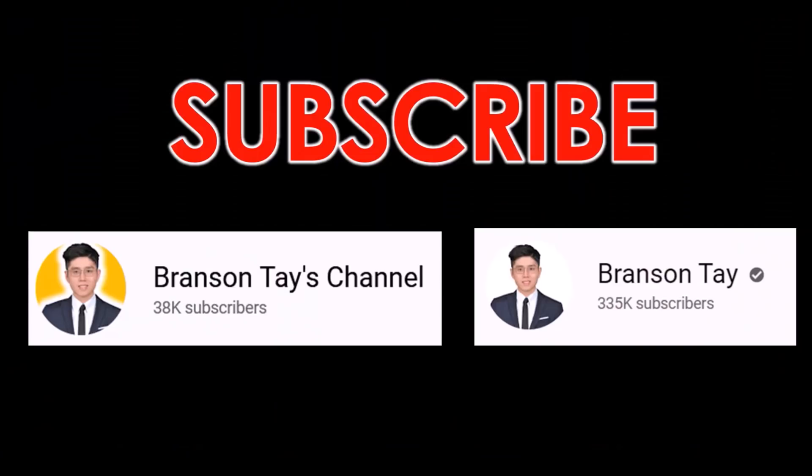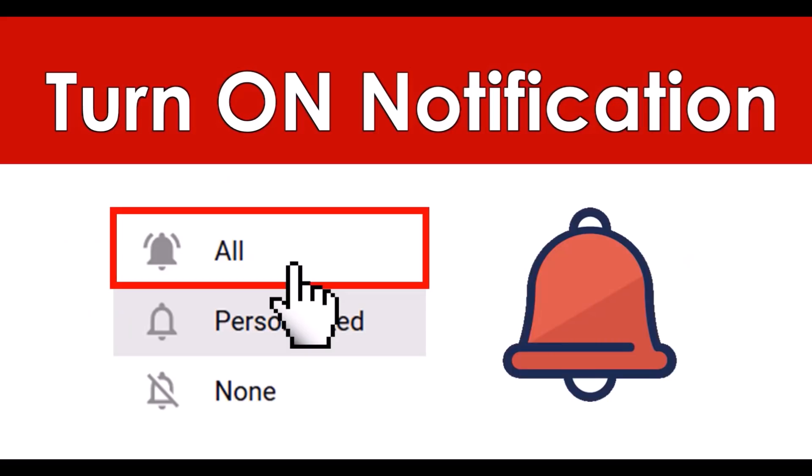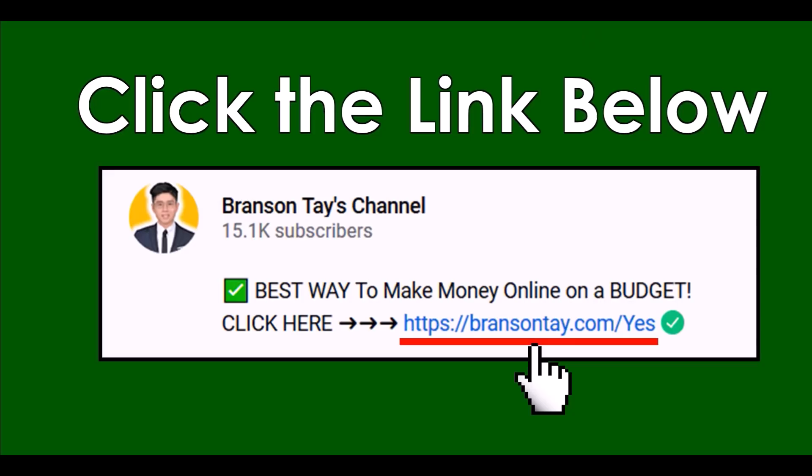Just go and smash that subscribe button right now. I have two YouTube channels where I post new money-making videos every single day, so feel free to subscribe and turn on all the notifications. If you want my number one recommendation and the best way to make money online, click on the first link down in the video description, put in your email address, and I'll send you all the details to your inbox.